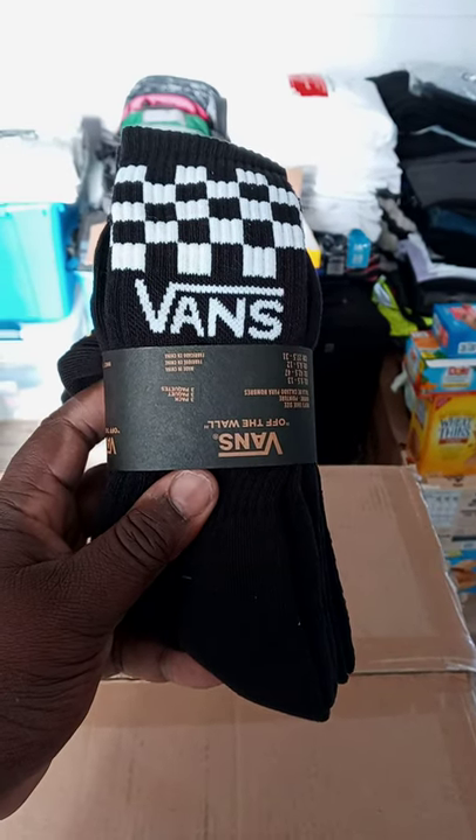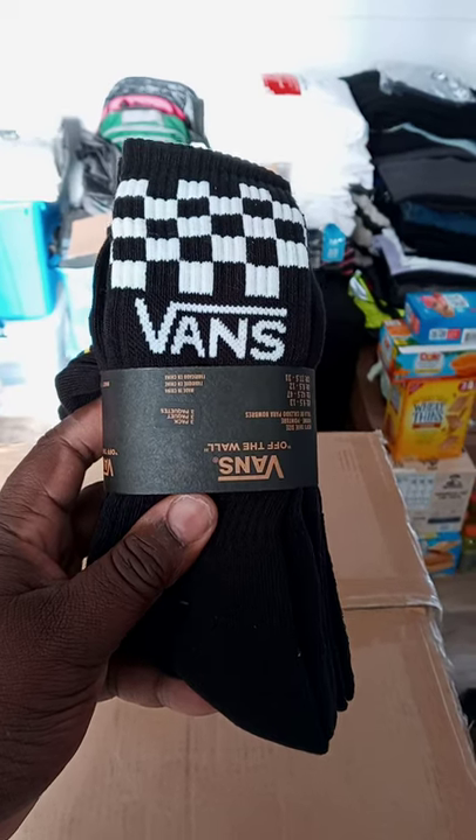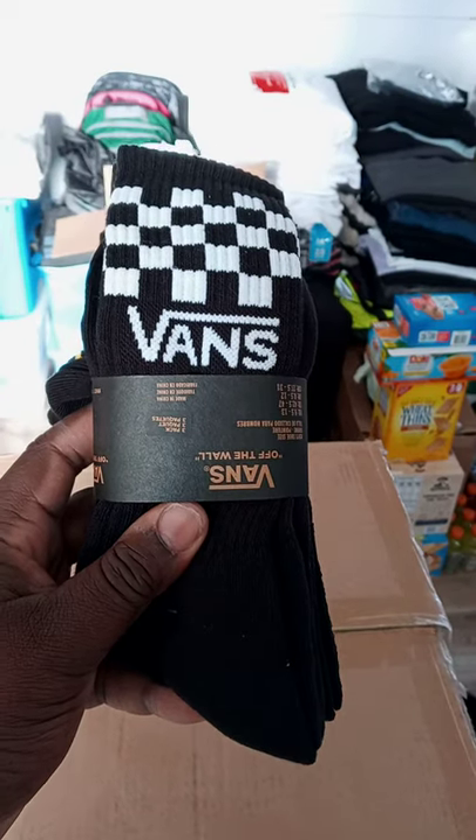I've got these Vans checkerboard socks at Journeys. I paid $15. They come with three colors — black and white, black and red, and black and yellow. I thought these were really dope for $15.